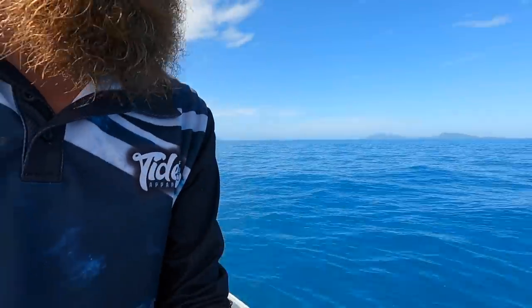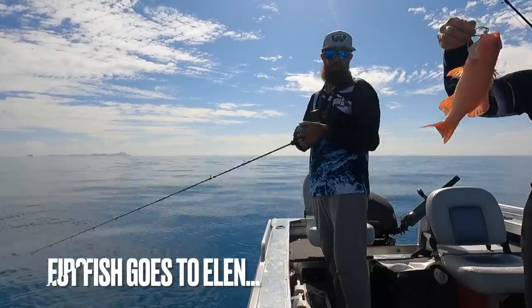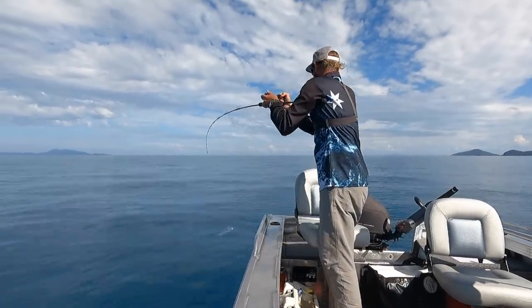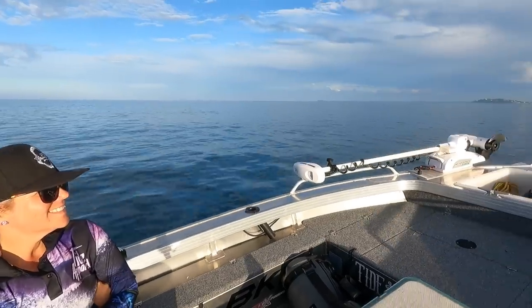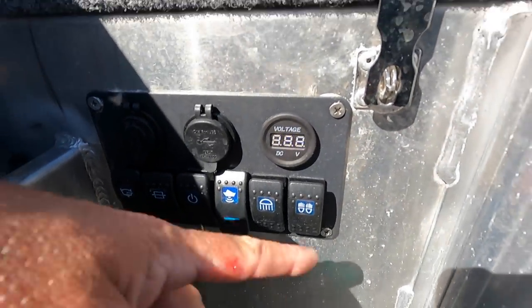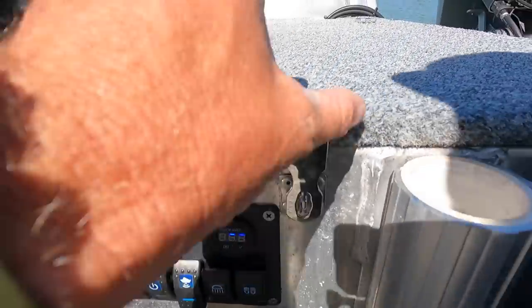Alright, here we are — maiden voyage on the new boat. Spent the last two days with Luke, we've wired up all the electronics. We've got the sounder there and he's gone and put this switch panel in here. Gone a little bit overkill but it looks bloody awesome — thanks Luke. If you want to check him out on Instagram it's endofthelinefishing. Down the back here we've got a switch panel with a little volt meter, all the switches: nav lights, deck lights, sounder, radio, live bait tank and bilge — he's wired it all up beautifully.